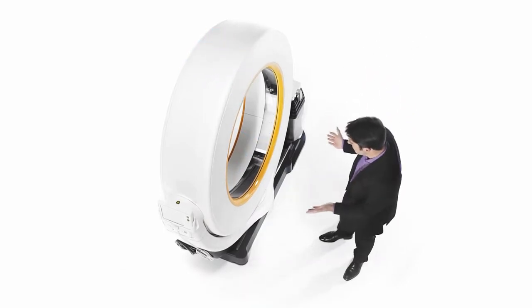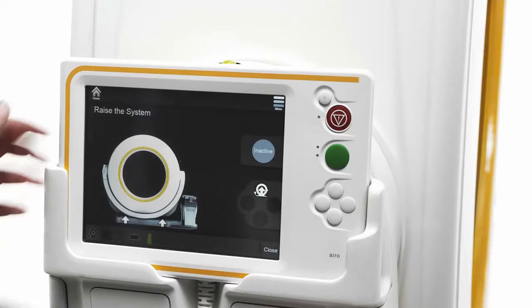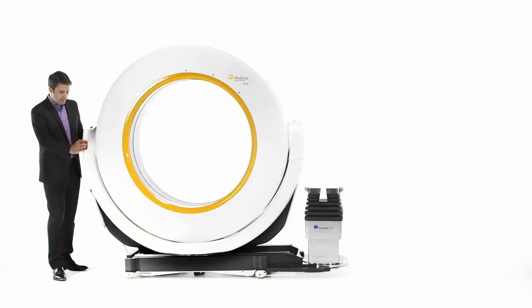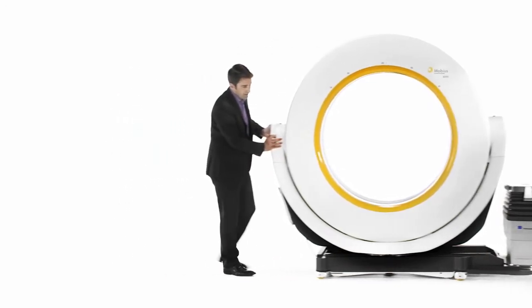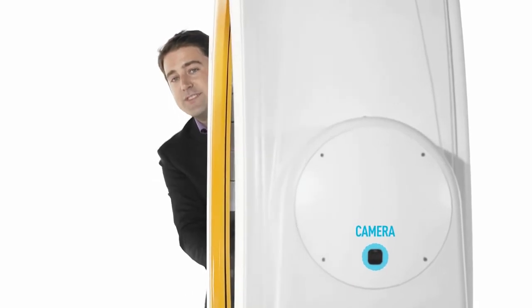The system's sleek design makes movement around the hospital or clinic fast and simple. For transport, Aero does the heavy lifting. At its maximum height and with its small footprint, Aero glides through standard doorways and into hospital elevators for true point-of-care imaging. The forward-facing camera displays the path and allows for safe transport.